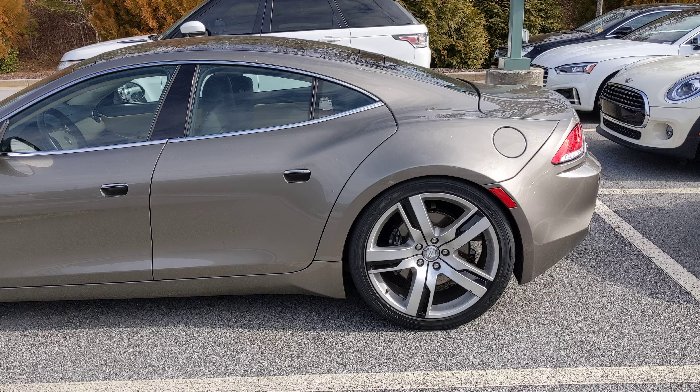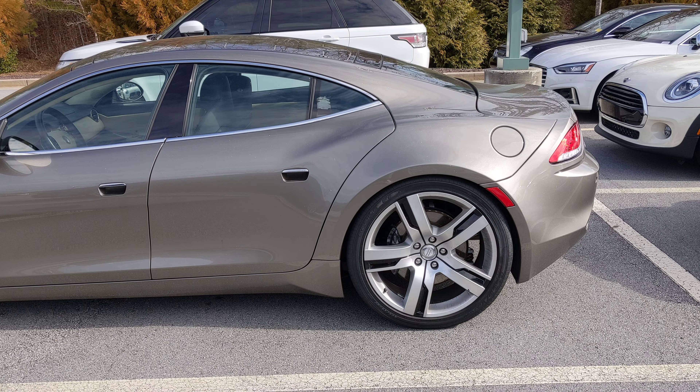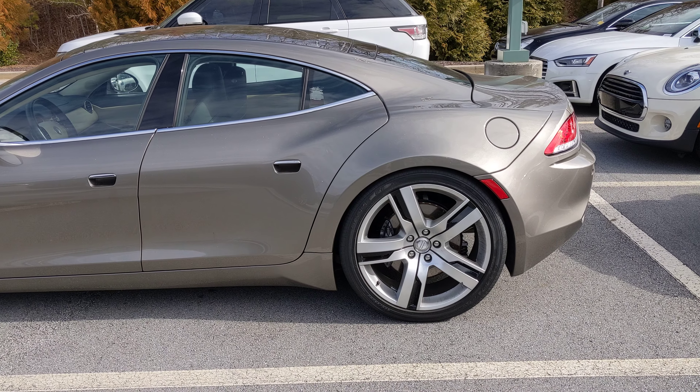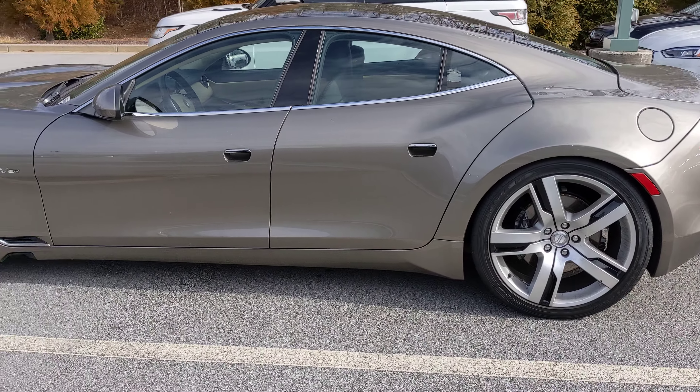Hello everyone, it's me, HondaAlpha. Today we're going to show you this Fisker Karma EV.